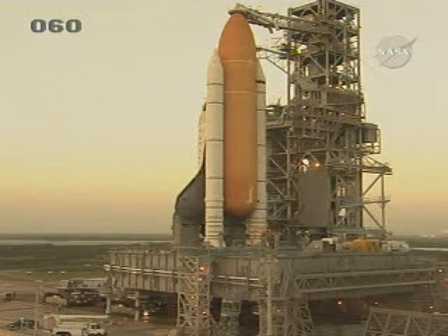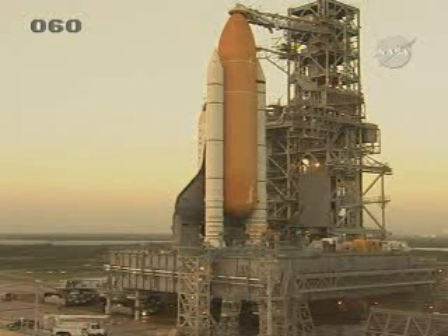This is a live view from the Kennedy Space Center. The orbiter is now in position at the launch pad, and as you can see, the crawler is making its way away from that platform.